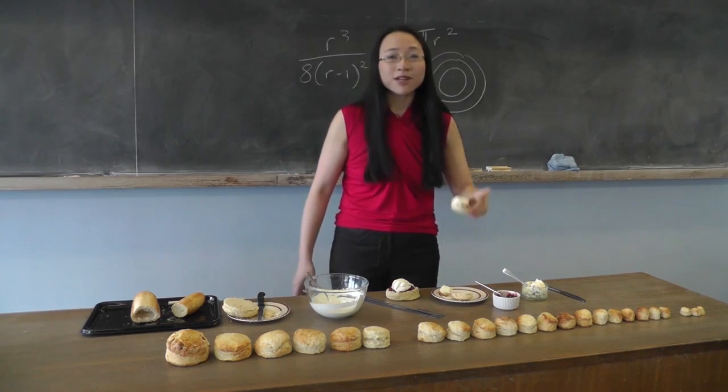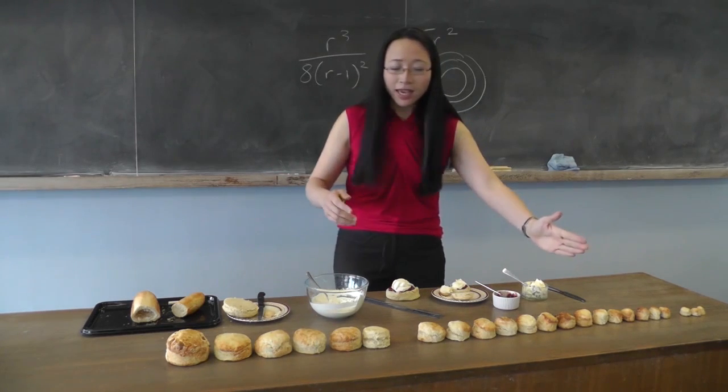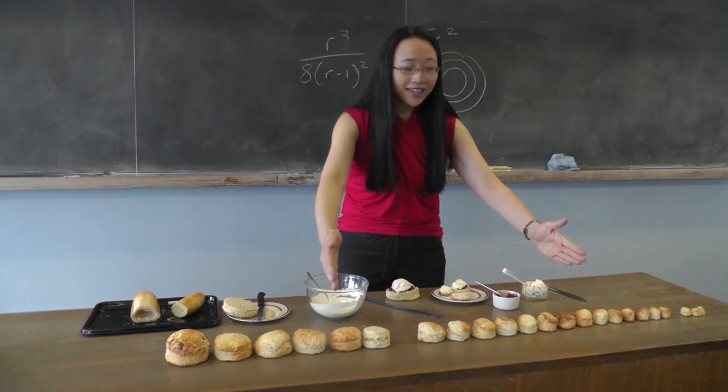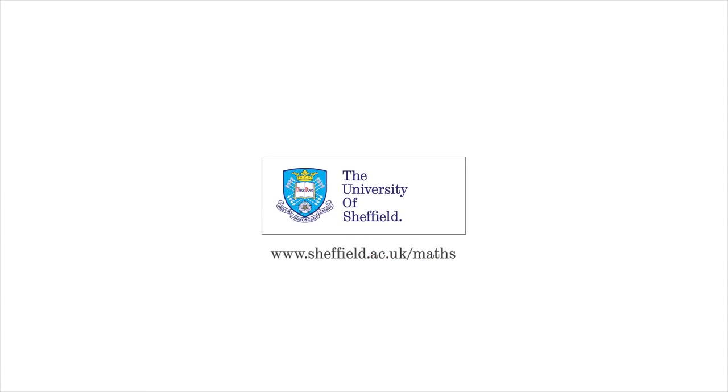Whereas with the clotted cream, as long as your scone isn't too big — between about here and here is a sensible size of scone — then I think you'll find that you have made the perfect cream tea. Yum!